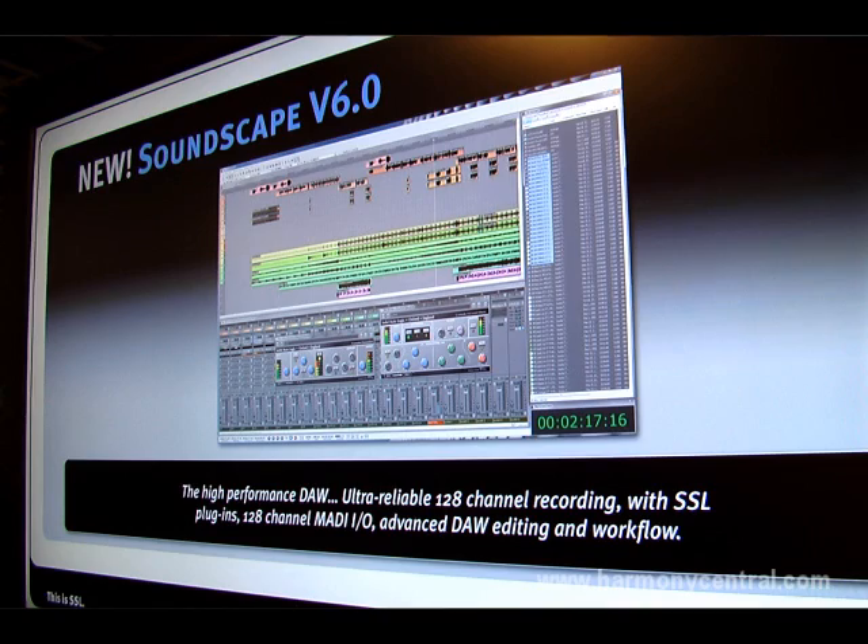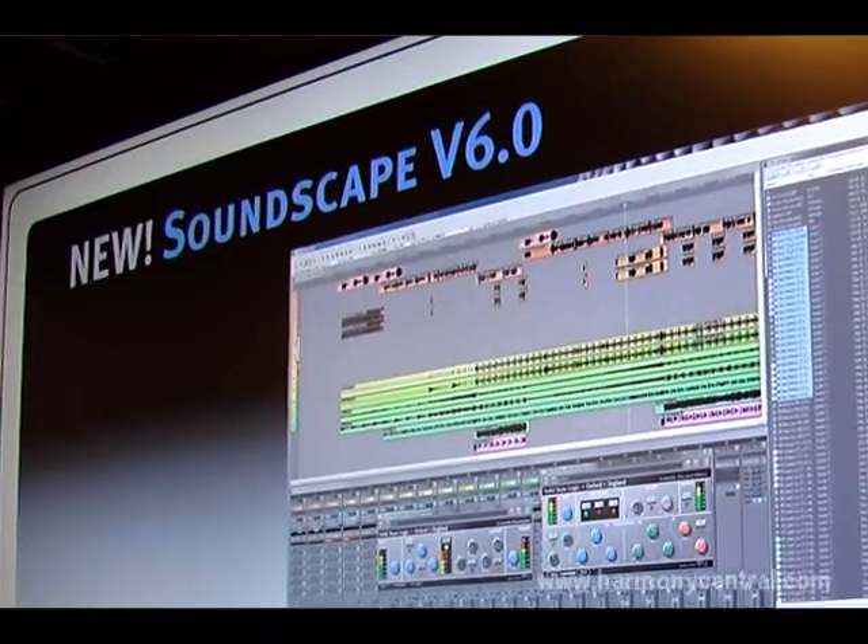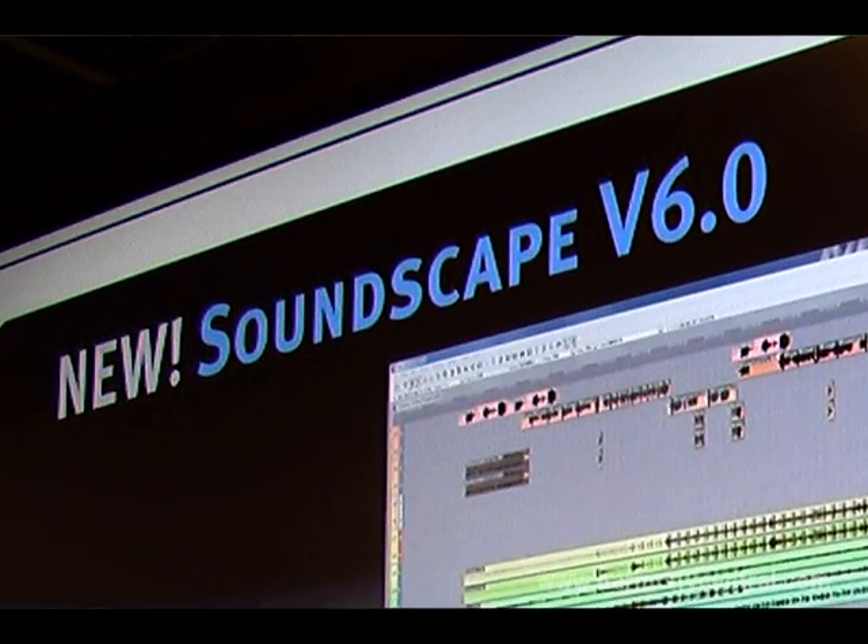Hello again, welcome back to the SSL booth at Music University 2010. Our main product launch for the show is Soundscape V6. Soundscape is a well-known name in audio workstation technology — it's been around for nearly 18 years now.